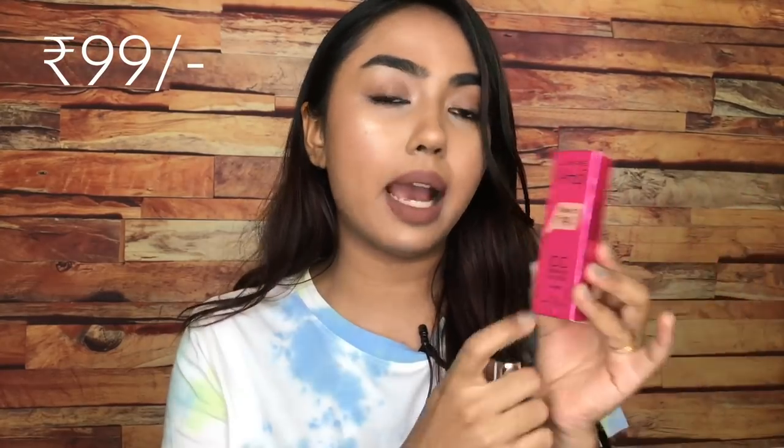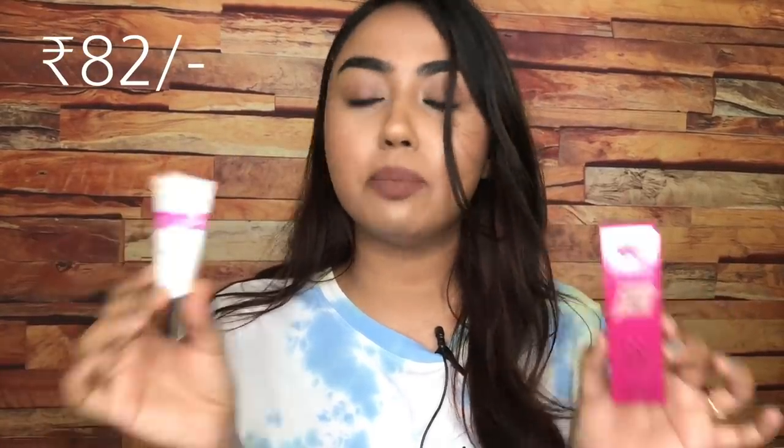If you're not into foundations currently, you might want to try BB creams or CC creams. One is the Lakme 9 to 5 CC cream in shade 03 bronze, while this is the Pond's BB cream in shade 02 medium. Sadly if you're my skin tone or deeper, these would not work for you — even for my skin tone these are still light, so I think these work for people around NC35 to NC40 only. The Lakme one retails for 99 bucks while the Pond's one retails for 82 rupees.